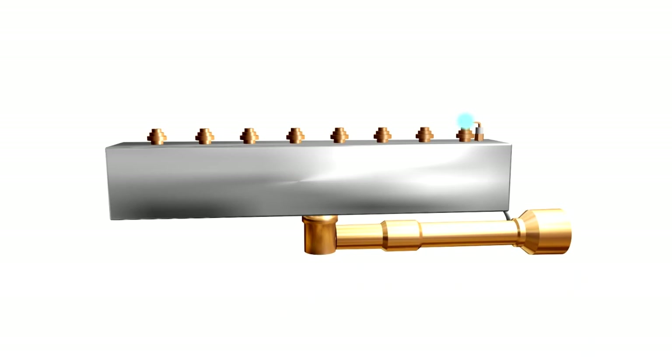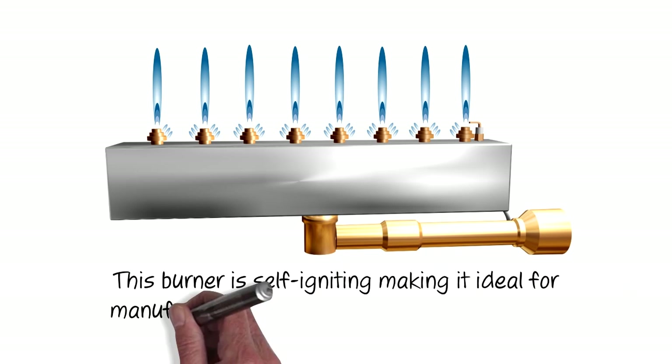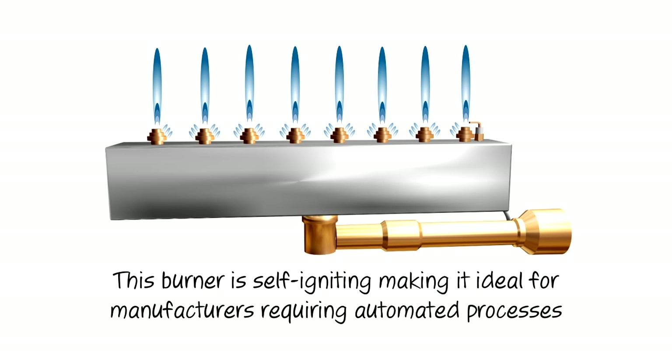This burner has self-igniting nozzles, which reduce the risk of nozzles remaining unlit, making it ideal for manufacturers to automate the preheating process.